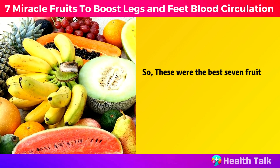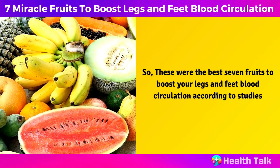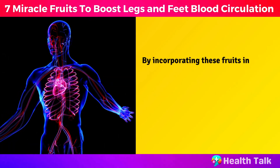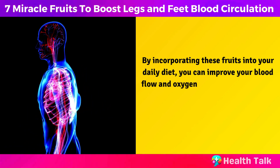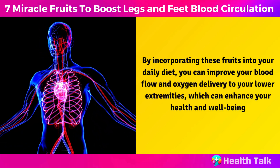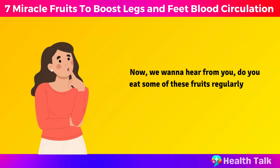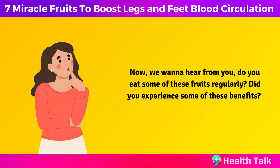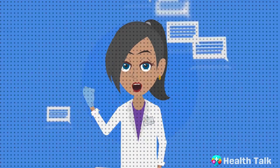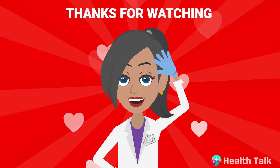So, these were the best seven fruits to boost your legs and feet blood circulation according to studies. By incorporating these fruits into your daily diet, you can improve your blood flow and oxygen delivery to your lower extremities, which can enhance your health and well-being. Now, we want to hear from you — do you eat some of these fruits regularly? Did you experience some of these benefits? Share with us your experiences and opinions in the comments below. We love to hear them.